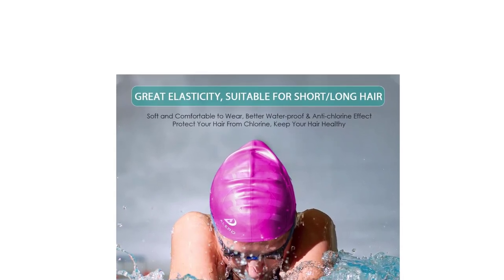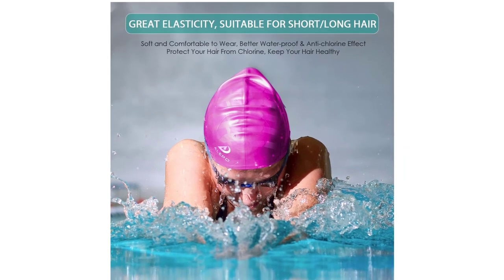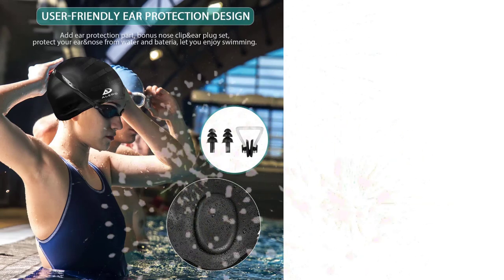In addition, the caps come with ear plugs and a nose clip, providing swimmers with a complete solution for their swimming needs. These swim caps are suitable for both short and long hair and come in one size that fits most head sizes.